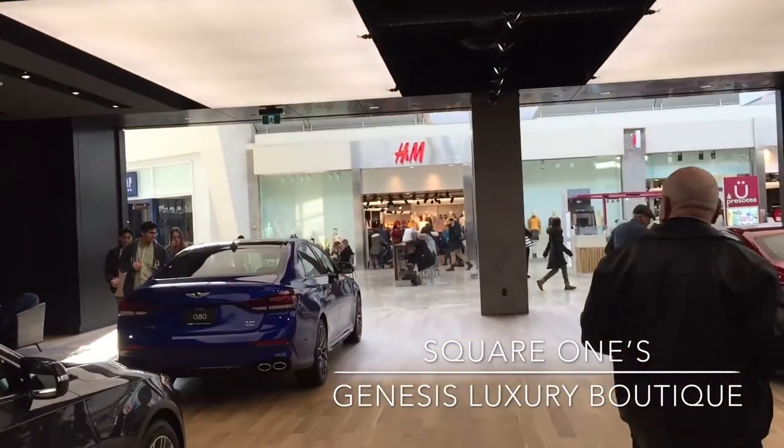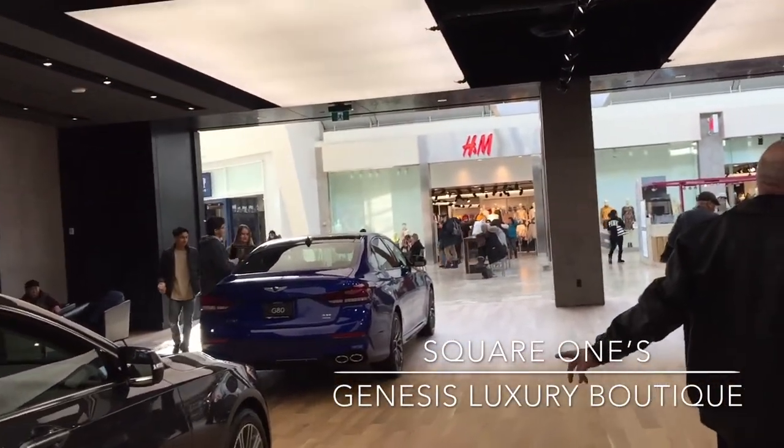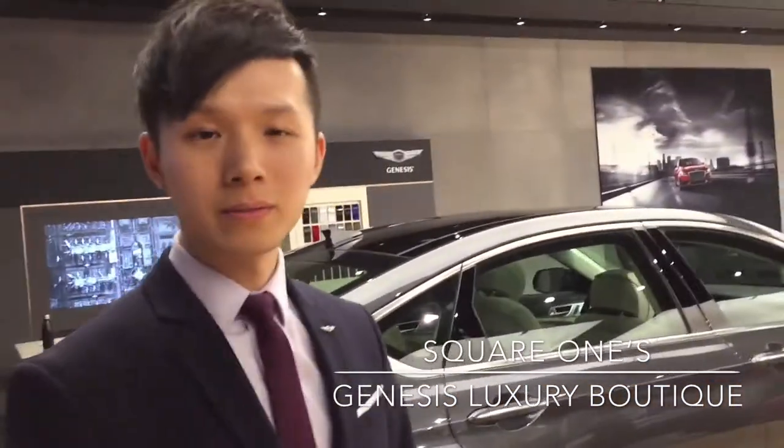If you're not sure where it is, it's directly across from the H&M in the luxury wing — and that's kind of a perfect fit. You've got the luxury wing, you've got luxury cars from Genesis. Thank you very much, Terry. Thank you, Jack.